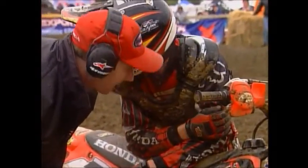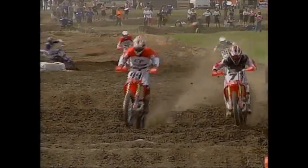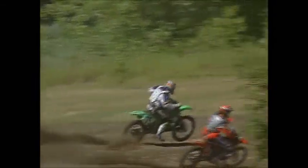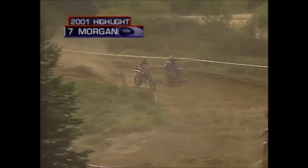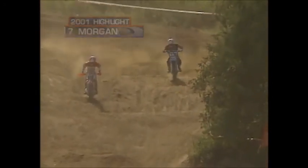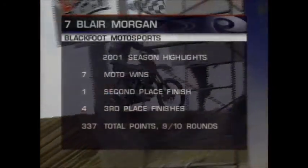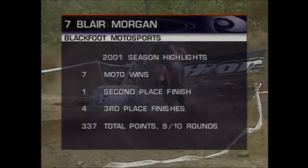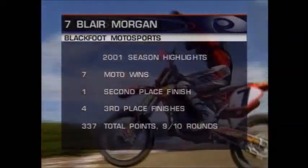Blair Morgan — a slow starter with no points in the first round of the 2001 outdoor nationals. He gets a fourth in the second round and the confidence started to flourish. Coming into round three, this guy was on fire — nobody faster on the track. That relationship between Blair Morgan and Al Dick started to flourish and he started to win motos. He was the only rider in the national series this year to clean sweep in the 250s, and he did it twice with Jean-Sébastien Waugh on the track. This is the fastest I've seen Blair Morgan ride in his career. He's got two number one plates, seven moto wins in 2001, 337 points after nine rounds — he's got to win both motos and hope GSR goes down to take the crown.